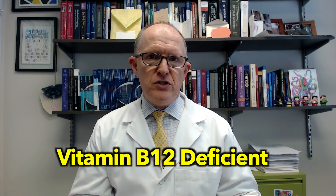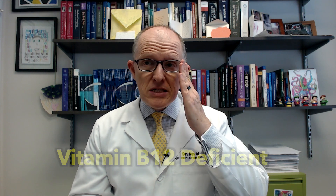Pernicious anemia is an autoimmune condition that causes you to become B12 deficient. The name means that it's pernicious — meaning it sticks around. Historically, it was called pernicious because a person would be anemic, they'd give them iron or B12 and they wouldn't get better. The reason it doesn't get better is because it's an autoimmune condition.